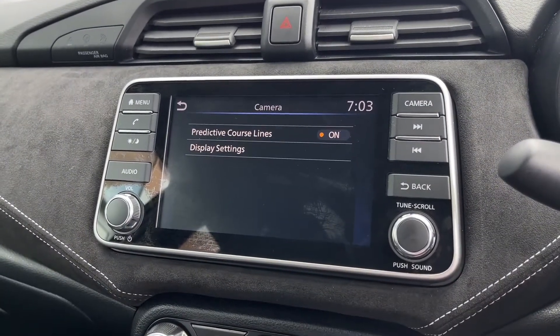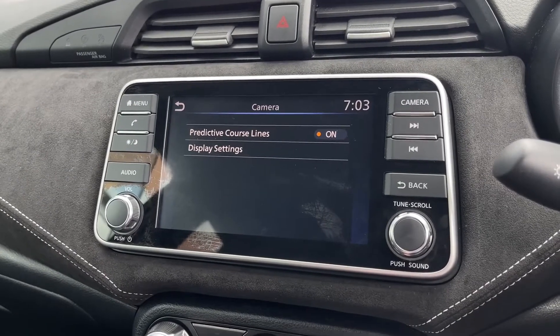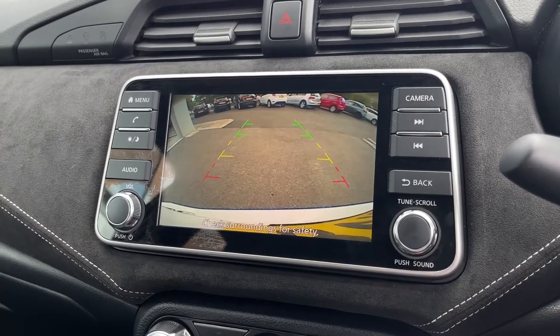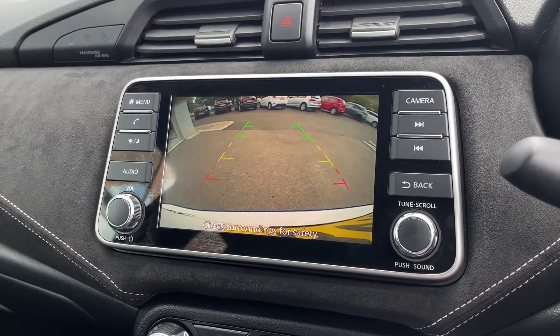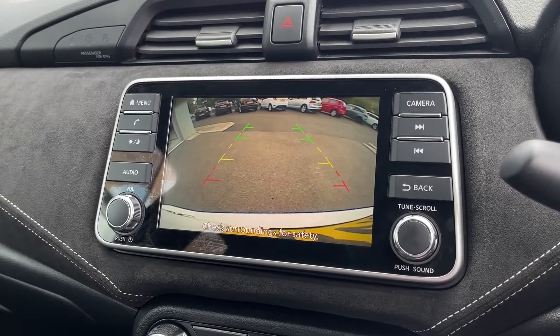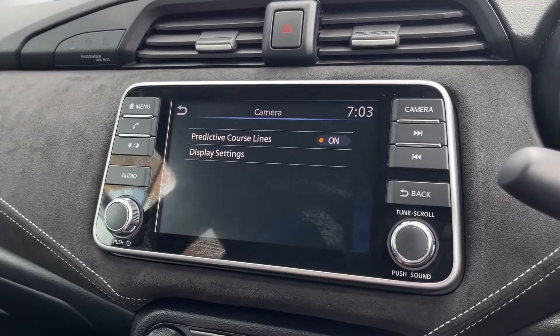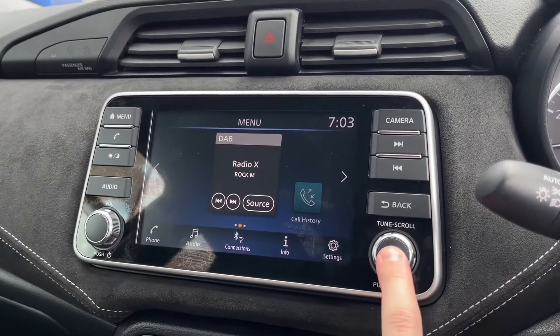Camera settings are in the top right as it does come with a reverse parking camera. Popping that on now reveals the reverse camera with those guidelines, giving you a clear indication of whether you're in a space correctly. There's also a red line which prevents you from bumping into anything, as you can't go past that point.